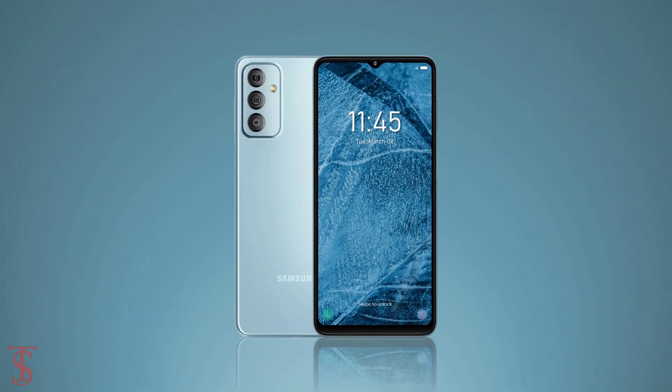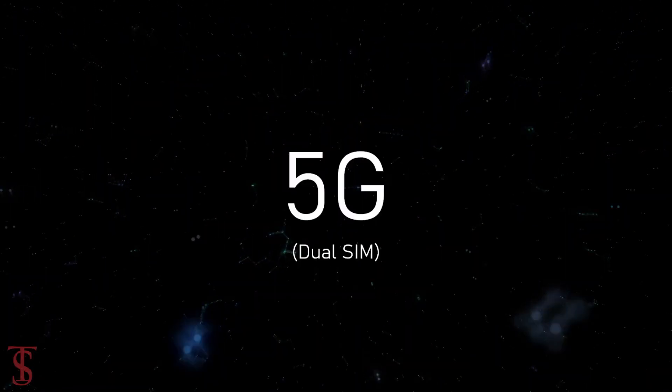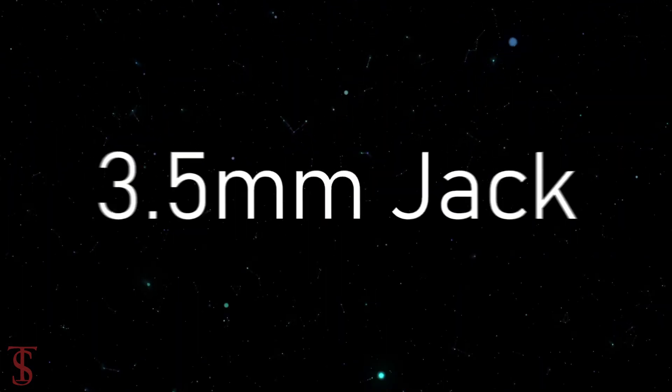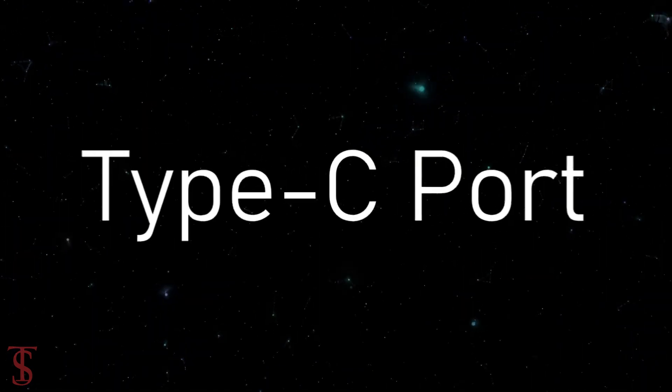The connectivity options on the phone include dual-SIM 5G, dual-band Wi-Fi, Bluetooth 5.0, GPS, NFC, FM radio, a 3.5mm headphone jack, and a Type-C charging port.